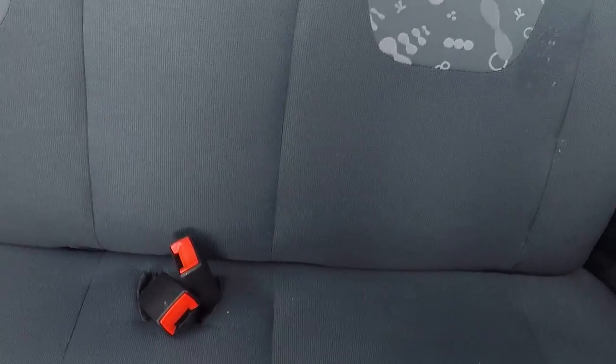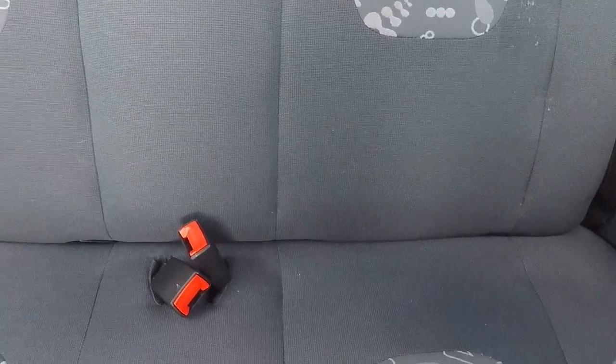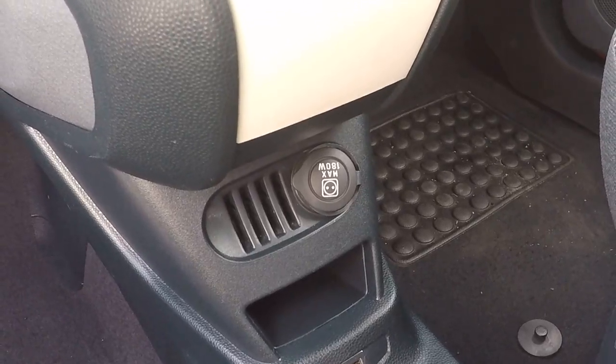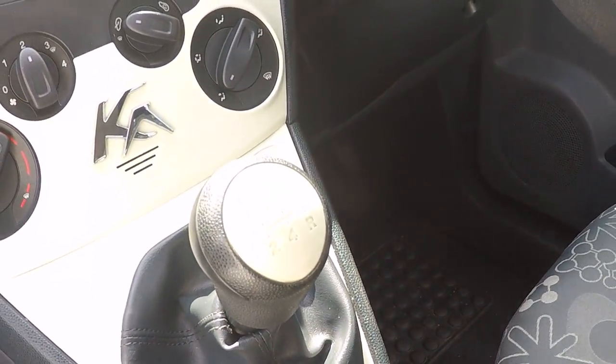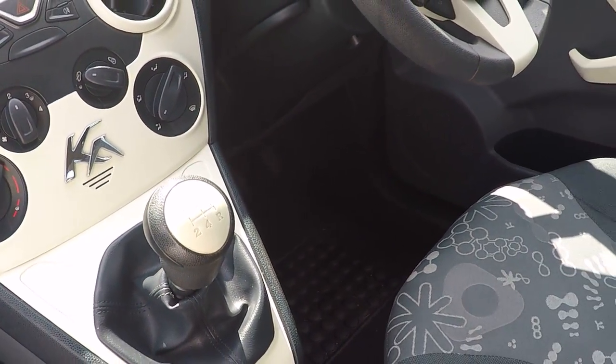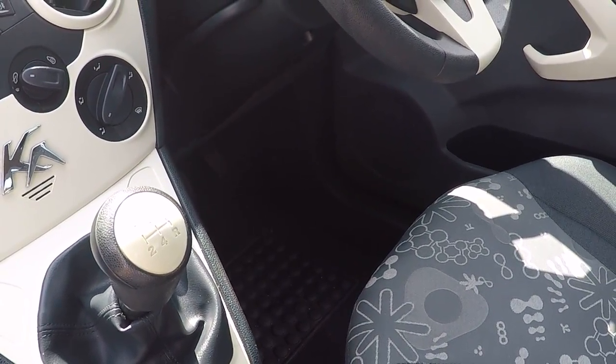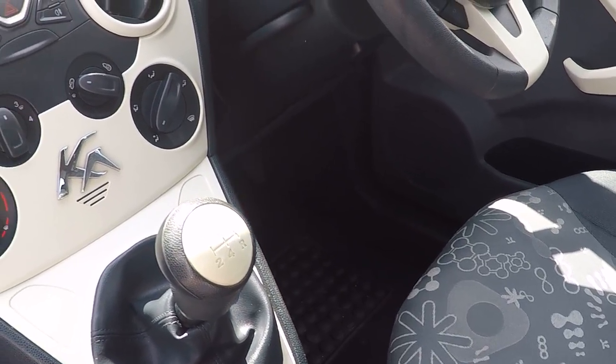In the back we've got ISOFIX child seat anchor points to keep babies, children and toddlers safe. We've got USB connectivity and there's a 12 volt charger for charging your device. Five speed gearbox for great fuel economy and super low running costs — 57.6 miles per gallon combined fuel cycle.